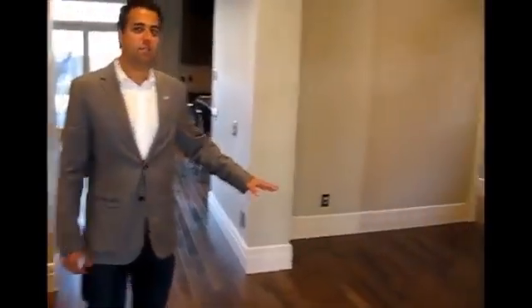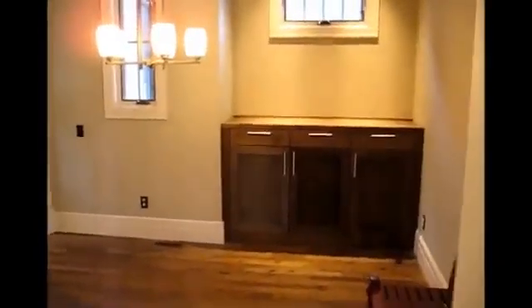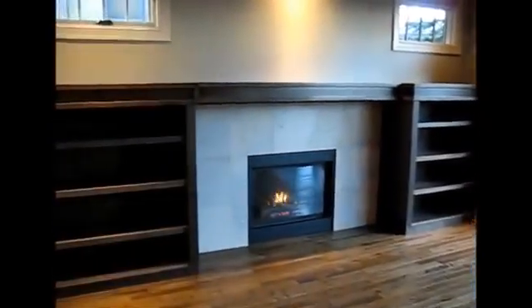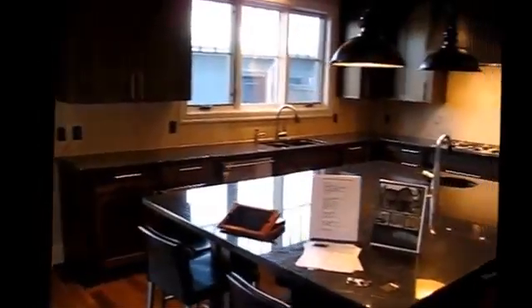Moving on through, we have a beautiful dining room, built-in buffet, two-piece powder room, and a nice warm, inviting living room. We have a gas fireplace and patio doors outside to a beautiful backyard. We're on a 50-foot lot here, which gives you lots of space.